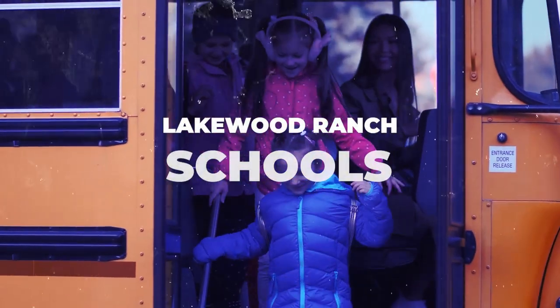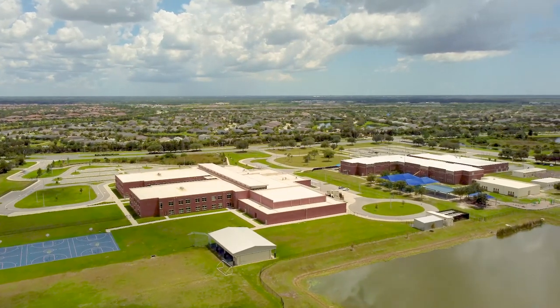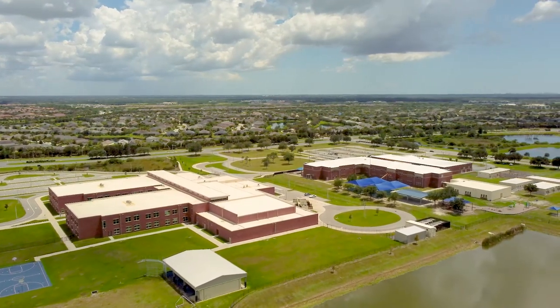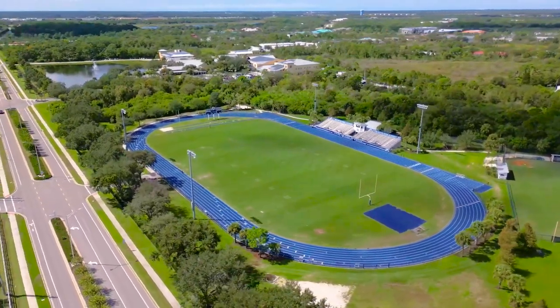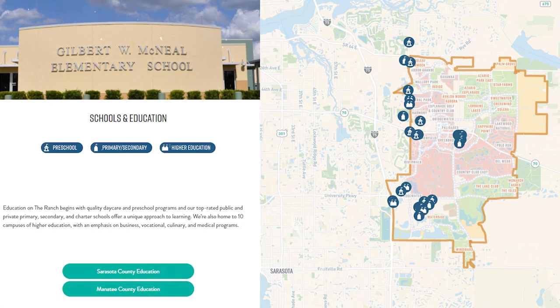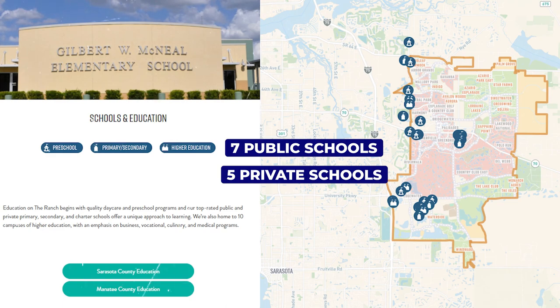When it comes to the overall quality of the community, you can't leave schools out of the conversation. Even if you do not have children of school age, parents will chase quality school districts, which helps support — and really drives — real estate values. Lakewood Ranch is no slouch in this area. You've got seven public schools and five private schools that are highly desirable, not only in the greater Tampa and Sarasota areas, but in the state of Florida.